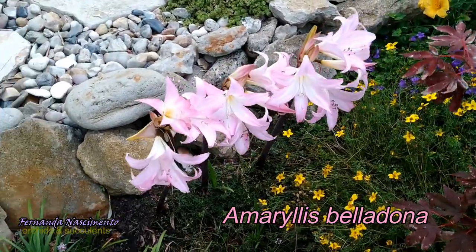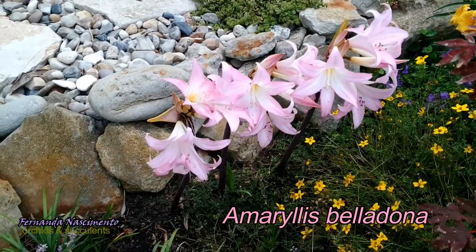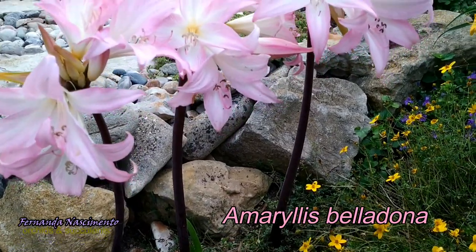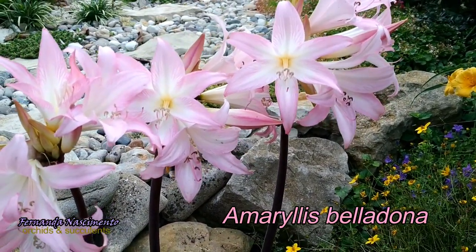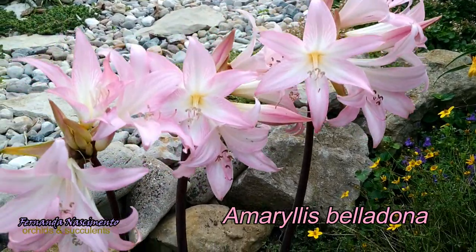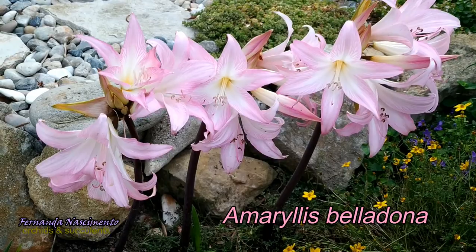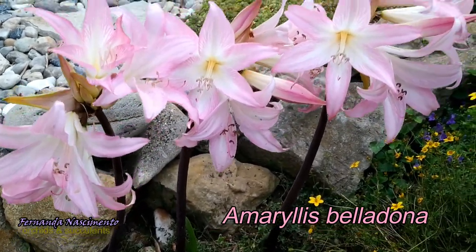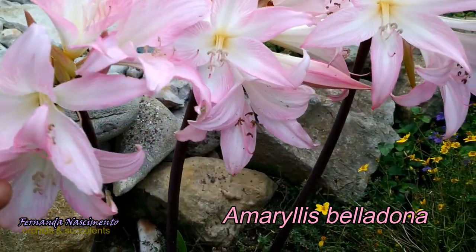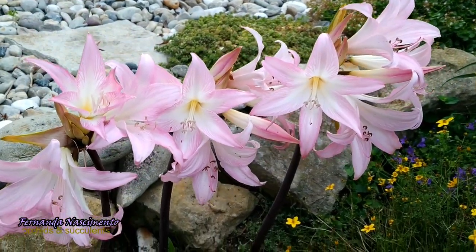One plant can have different common names in different areas of the same country. That is why I prefer the scientific names, which are the same wherever you are in the world. No matter how many times the scientific name of a species has been rectified and altered, those names are properly registered and are still valid as synonyms, and therefore there aren't two plants sharing the same scientific name.